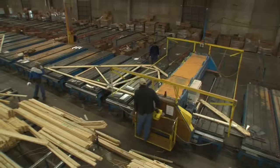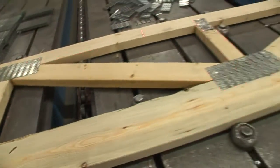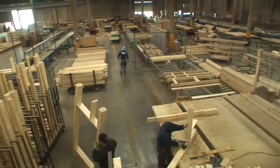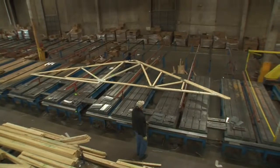Creating your custom home without the custom price is all about a streamlined process — always looking for more efficient ways to work. For laser-precision construction, Oakwood builds your walls in an environmentally controlled setting. This means there is less exposure to the elements, ensuring straight walls and a precision fit.